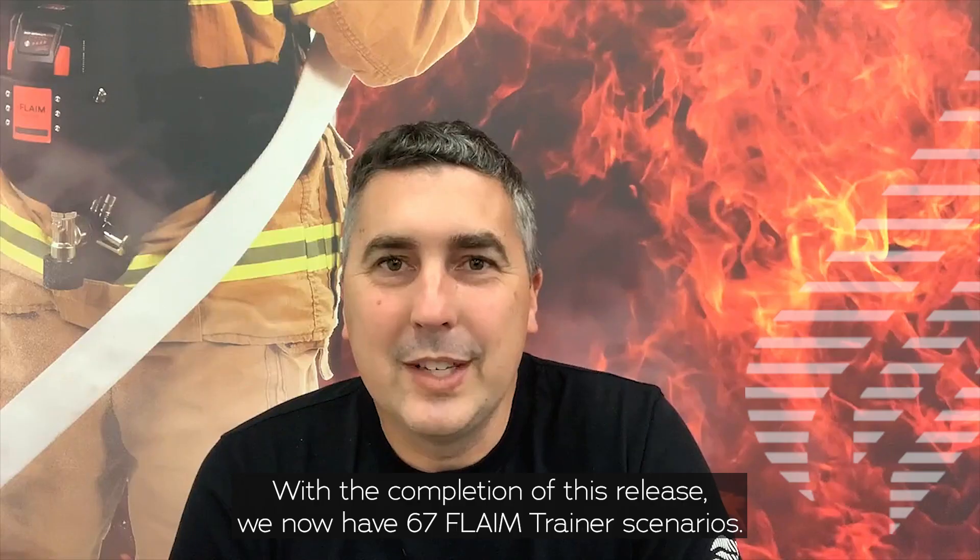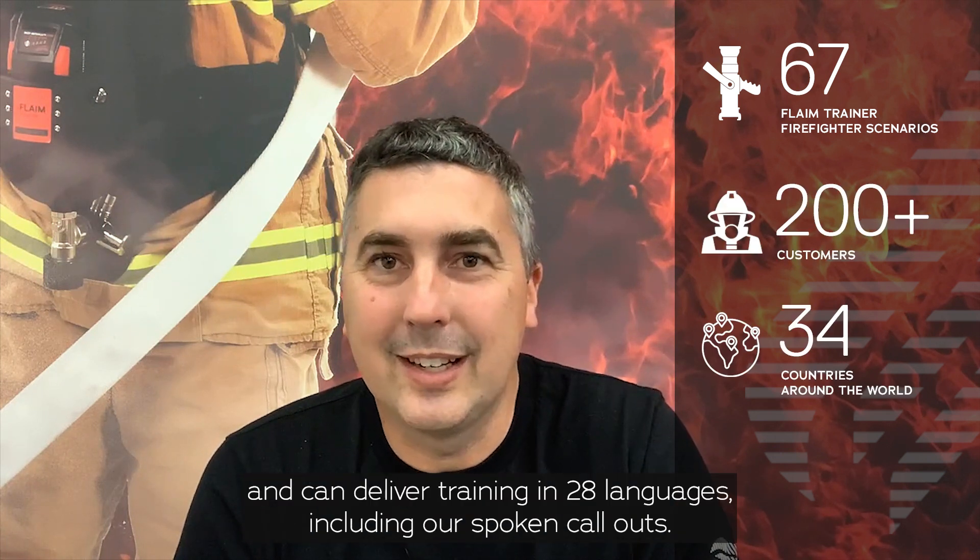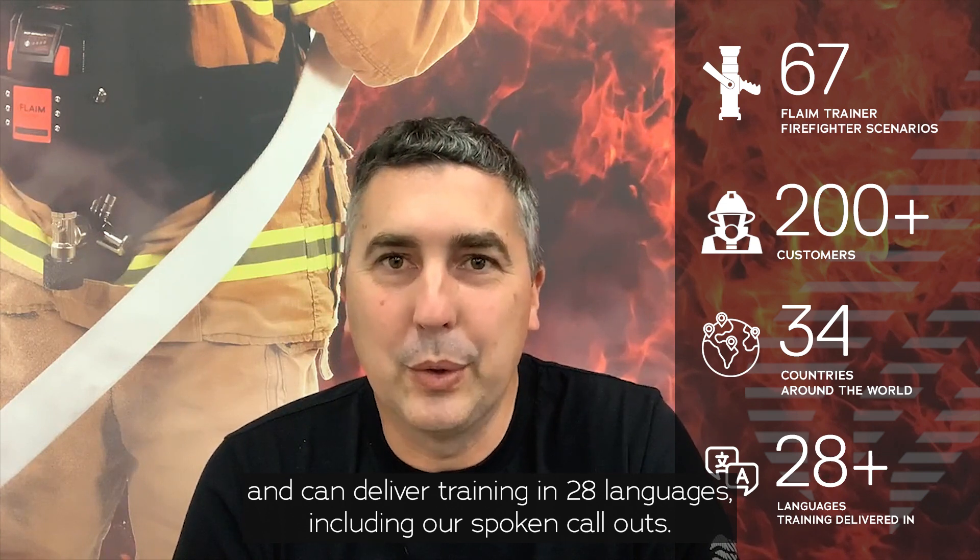With the completion of this release, we now have 67 Flame Trainer scenarios, over 200 customers across 34 countries, and can deliver training in 28 languages, including our spoken call-outs.